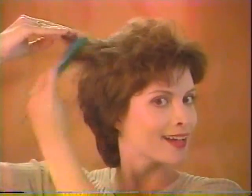Tap, tap, tap — bangs get bounce. Tap, tap, tap — sides get volume. Tap, tap, tap fills in thin spots just like that.